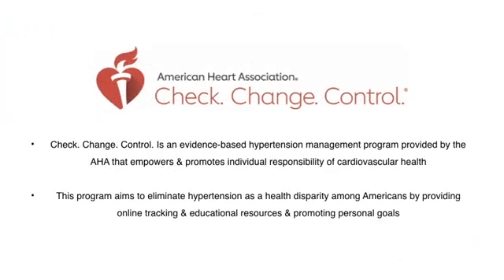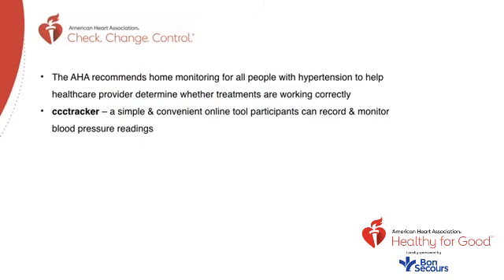The American Heart Association has a program called Check, Change, and Control — an evidence-based hypertension management program that empowers and promotes individual responsibility of cardiovascular health. This program aims to eliminate hypertension as a health disparity among Americans by providing online tracking and educational resources and promoting personal goals. The AHA recommends home monitoring for all people with hypertension to help healthcare providers determine whether treatments are working correctly. The Check Change Control tracker is a simple and convenient online tool where participants can record and monitor blood pressure readings.